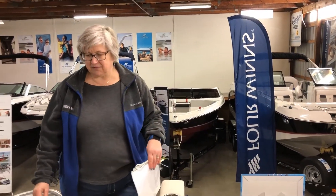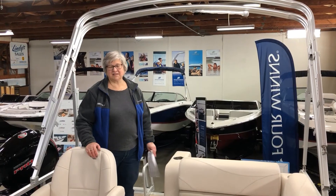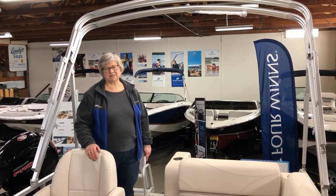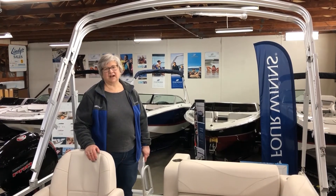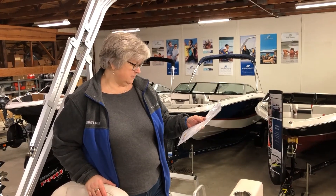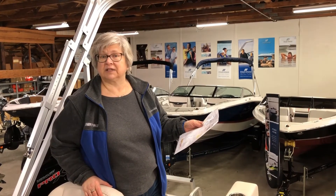This boat can take up to a 40 horse — we have it priced with a 25. This boat, unlike many of our other pontoons, is priced with a trailer. It does include a single axle trailer. It's a very affordable package under $200 a month. It's rated for six passengers and it's got a 12 gallon fuel tank.